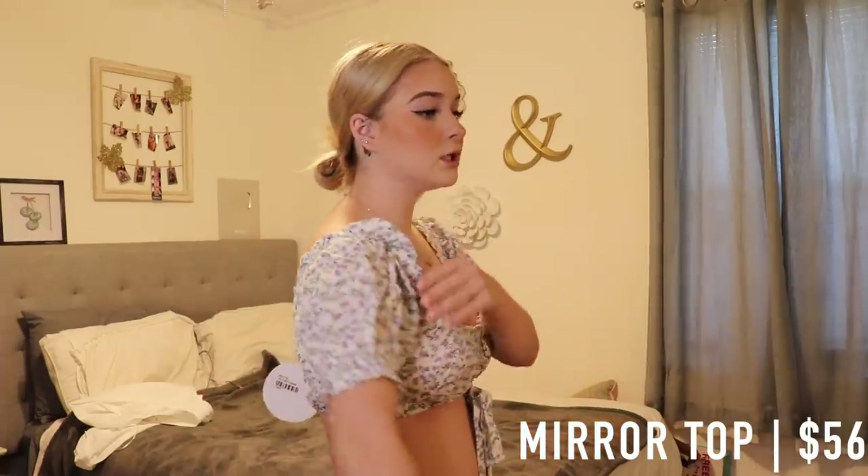Sorry, I had the sleeves down — they're supposed to be up but yeah, it just looks like this. I think it is so cute and will look really good with some denim jeans or a jean skirt. This is a mirror top and it retails for $56, and I think it is so cute.